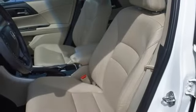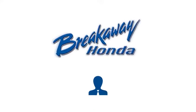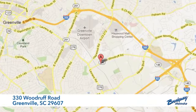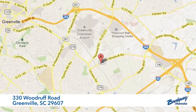If you've been waiting for the perfect time for a test drive, the time is now. Experience it today. Call, click, or stop in today. We're conveniently located at 330 Woodruff Road in Greenville, South Carolina.